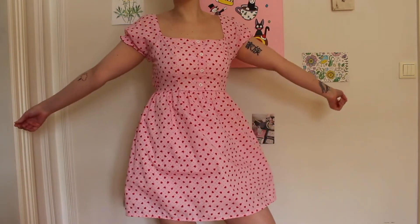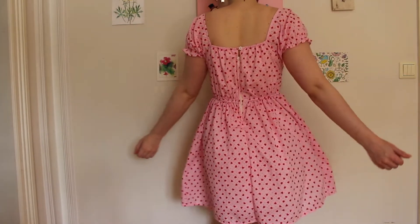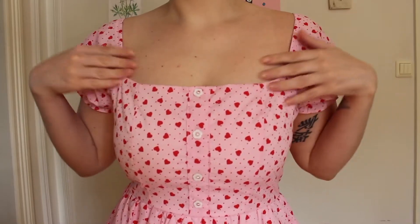This is my new favorite dress. I love it, it's so cute. And pink is my favorite color, so this is like a perfect pink color and has hearts all over it — it's just adorable.